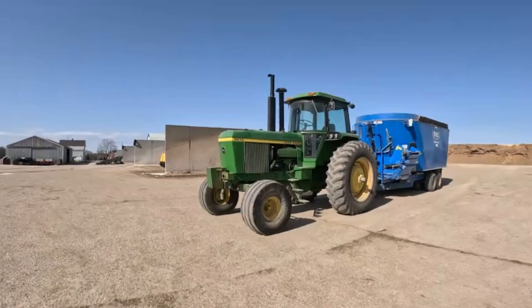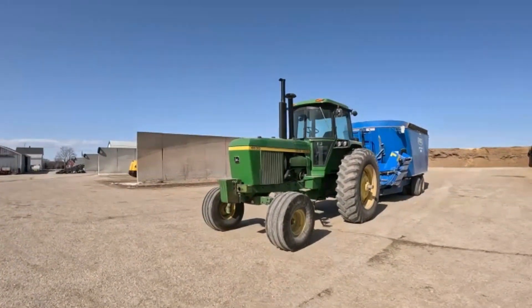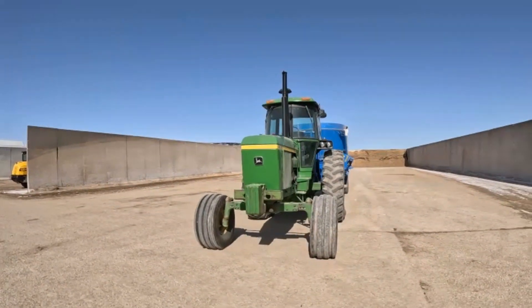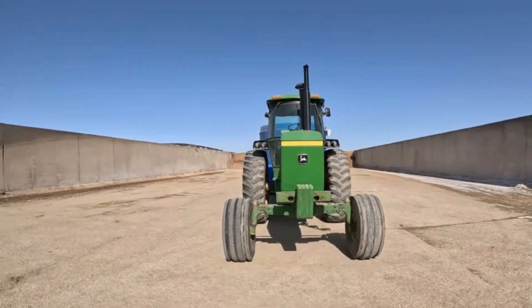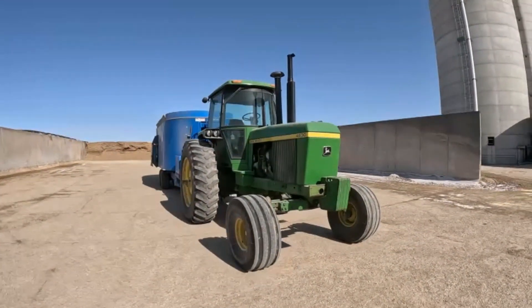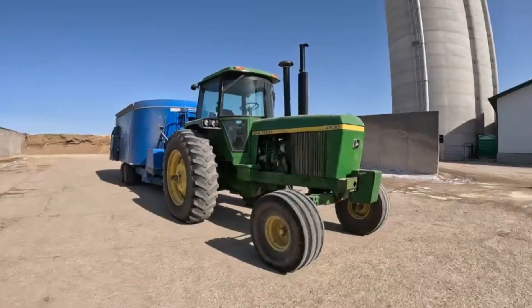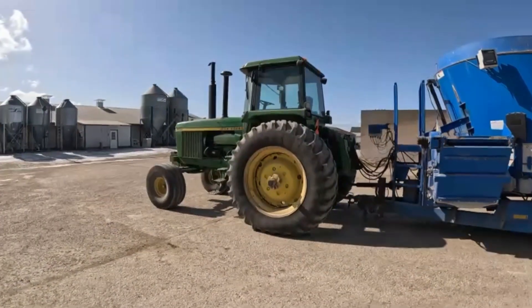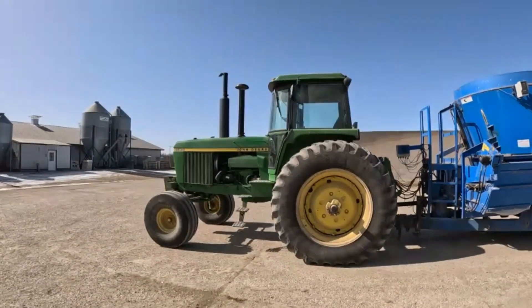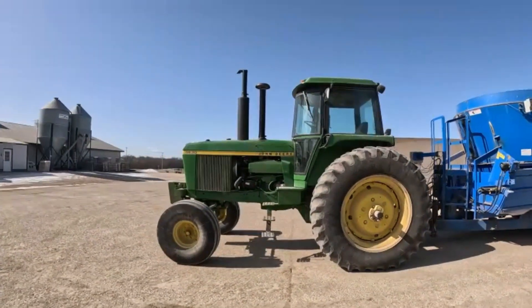Back when we got this tractor it was the biggest one on the farm, so it did all the spring tillage, chopping hay, chopping corn, emptying the pits — tankering manure and emptying it — and all the fall tillage too. Now this tractor has an easier life. We just use it for mixing feed, blowing, cutting hay, and sometimes we'll put on the manure pump.